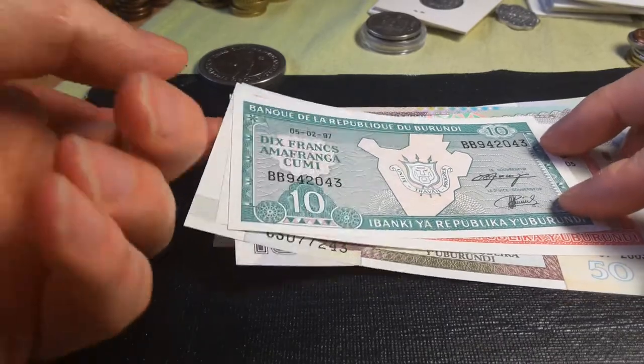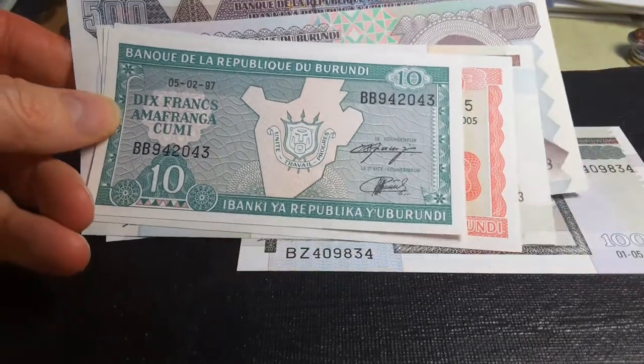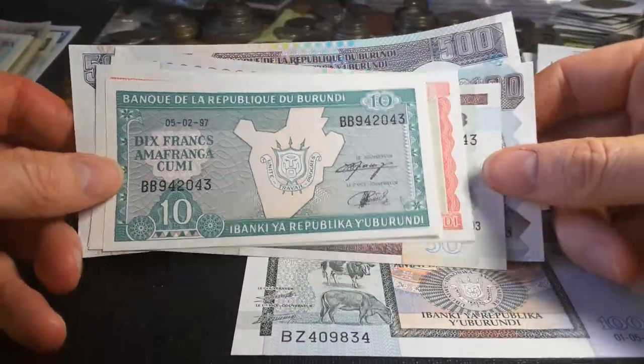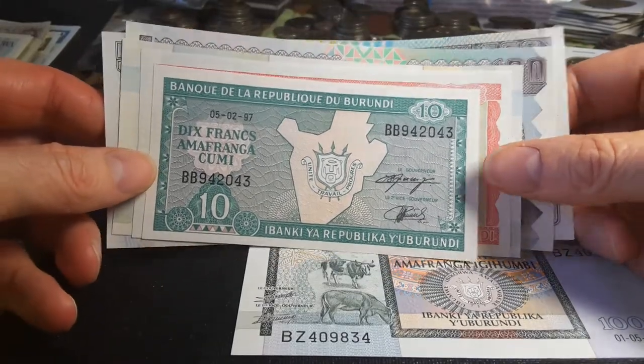Hello fellow banknote and coin collectors, this is Glenn and today we're going to review the banknotes from Burundi. I do not have the full set of banknotes but we'll go through the ones that I actually have.